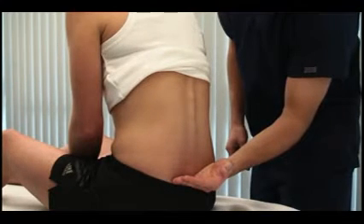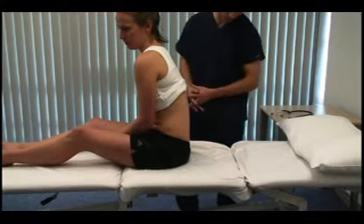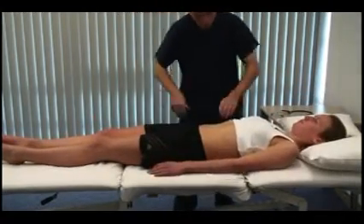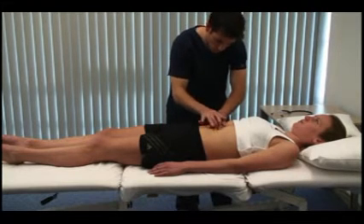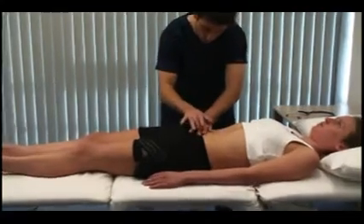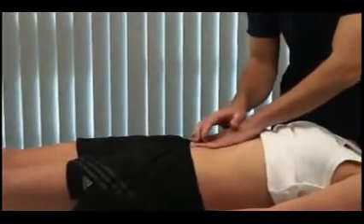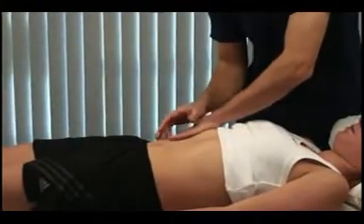Check for pitting oedema over the sacrum by applying pressure for a few seconds and seeing if indentation remains. Can you lie down flat again for me, please? Percuss from superior to inferior in the midline over the abdomen. The point at which resonance changes to dullness marks the top of the bladder. Percuss for ascites by starting in the midline and working laterally toward the flanks. In the presence of ascites, there will be dullness laterally.